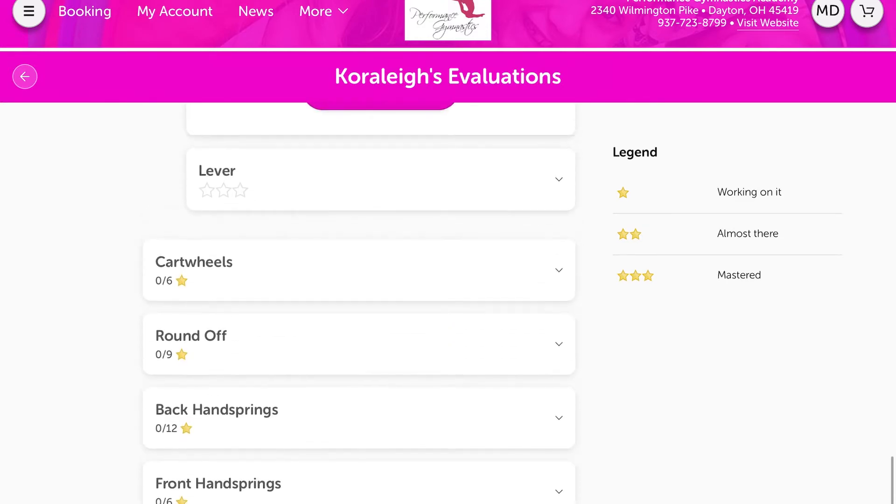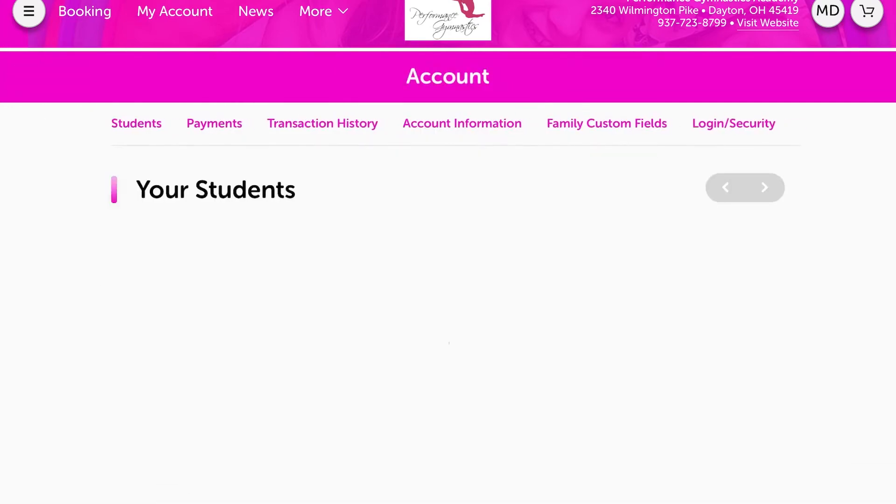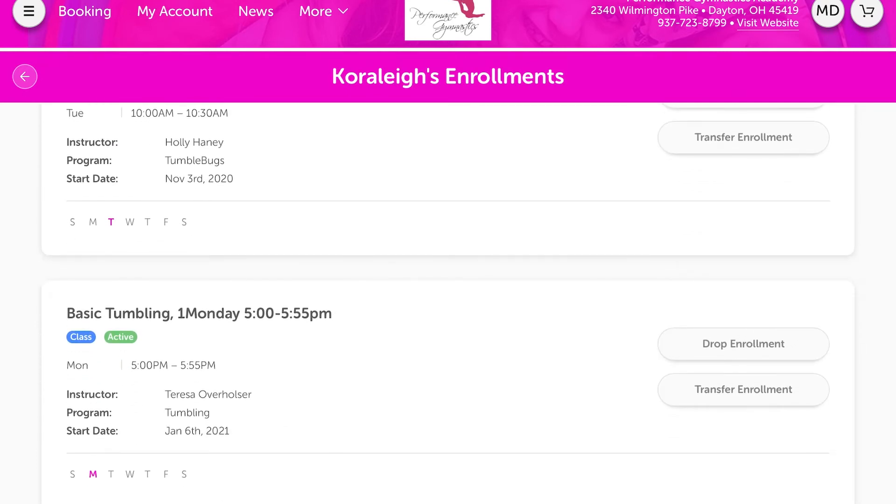Once your child has gotten three stars for every skill needed in the level they were in, they are ready to move up. We will give them a ribbon, take their picture, and send you an email explaining what level of class they are ready for. Then go back to your homepage and press Enrollment.